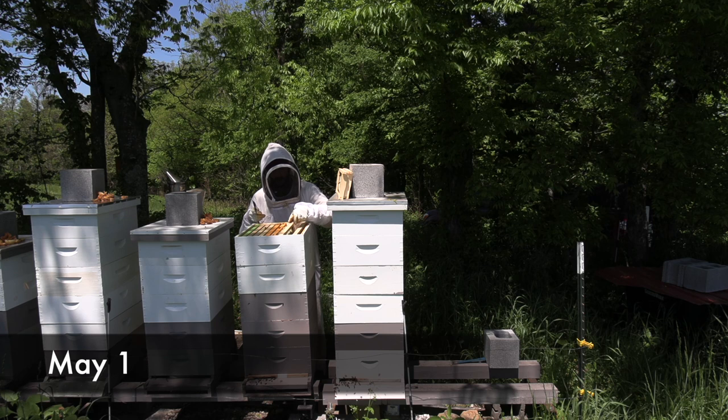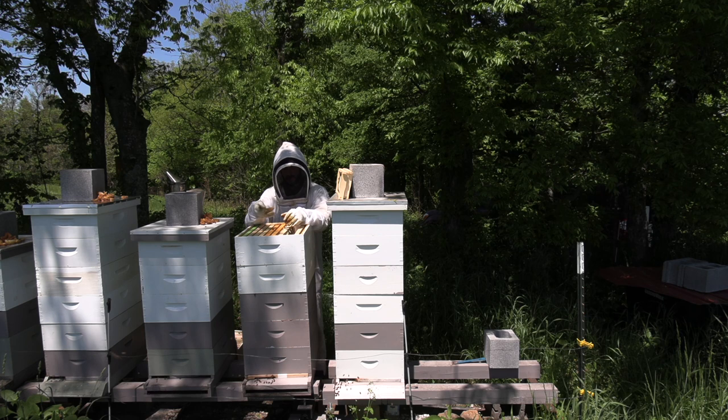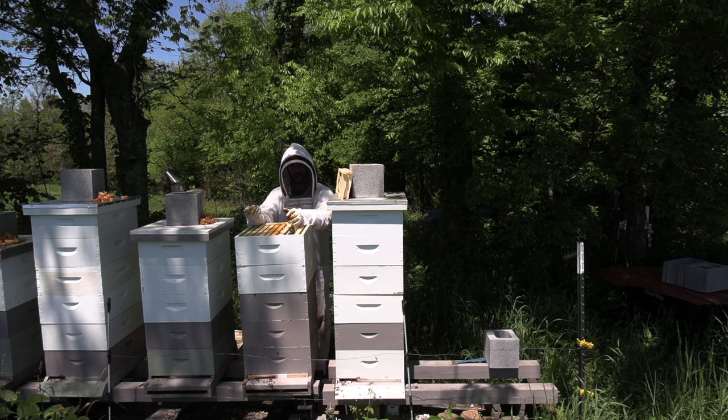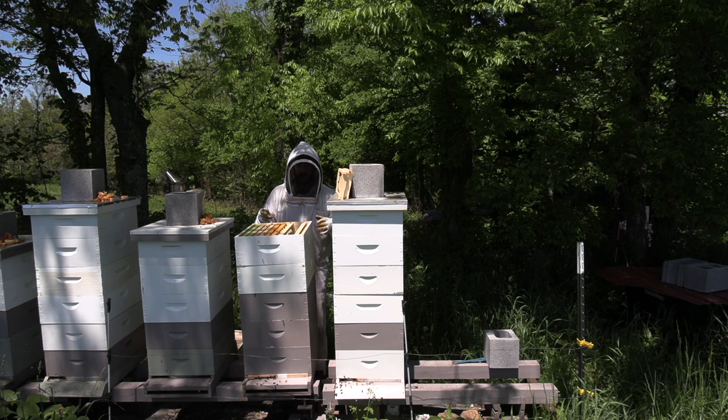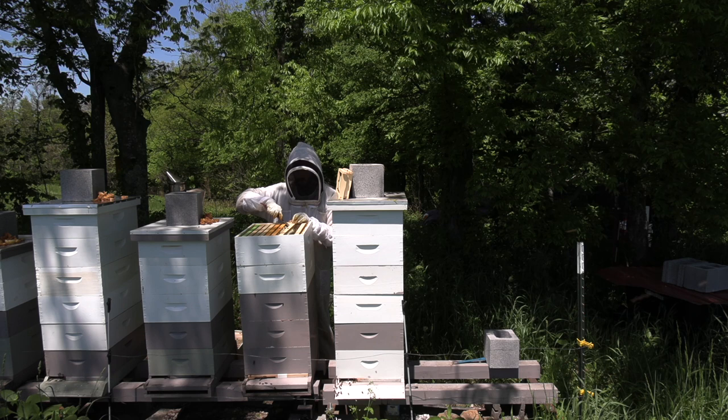Hey guys, Nathan with Duck River Honey here. I am going through my hives today, supering anything that needs it, and also checkerboarding foundations that are undrawn into the drawn boxes. The big reason for that is we're in the middle of a major nectar flow. Tulip poplar is in full bloom right now — I would say it has reached its peak. These hives have got the potential of making a tremendous amount of honey and wax, and I want to make sure that is done properly. I want them to draw the undrawn frames and have plenty of space to store nectar so that I don't miss any honey.